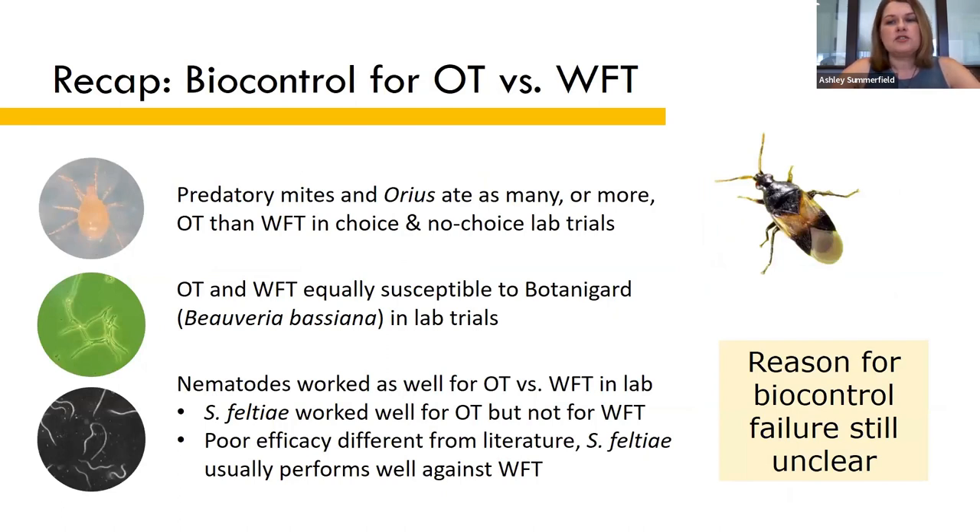In my laboratory trials, predatory mites and Orius insidiosus all ate as many or more onion thrips compared to western flower thrips, whether they were offered one thrips species at a time or given a choice between the two. I also found that onion thrips and western flower thrips are equally susceptible to Botanogard.